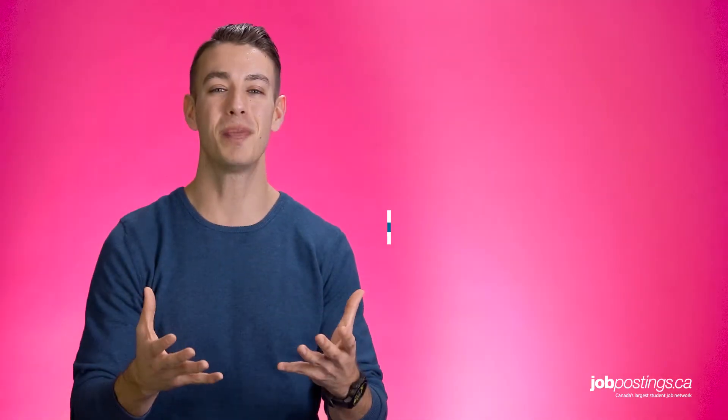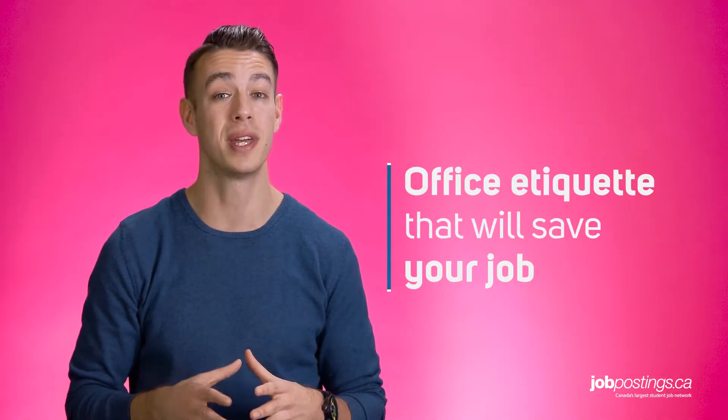To help you out, the JobPosting.ca team put together these few etiquette tips to get you right on track.